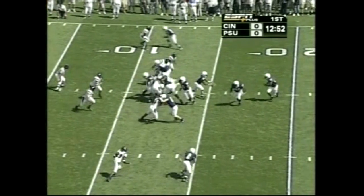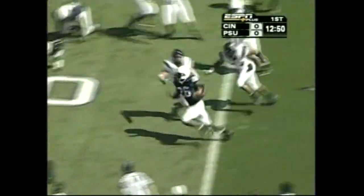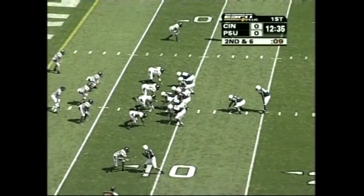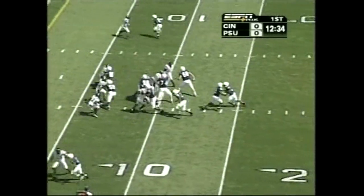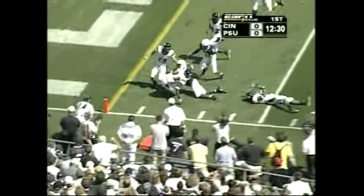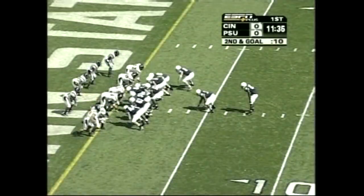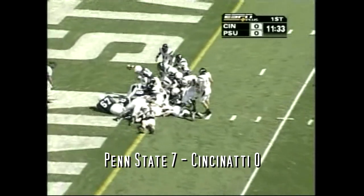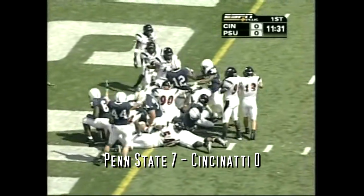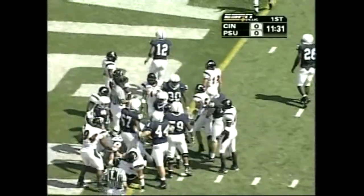Ball at the 13-yard line. Toss play, fake the reverse. Hunt trying to turn the corner and hit hard out of bounds — second down and 6 at the 13-yard line. Outside turning the corner, Hunt denied but gets a little bit closer, down to the 1. Nittany Lions trying to cash in a turnover. And Robinson is in — touchdown Penn State! So Robinson with a short run, just a lead-blade offensive line.